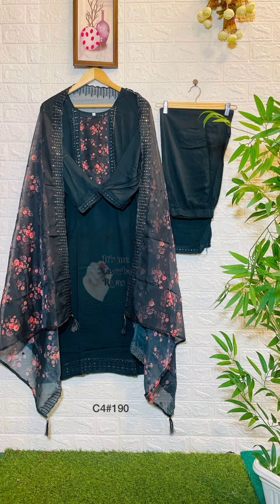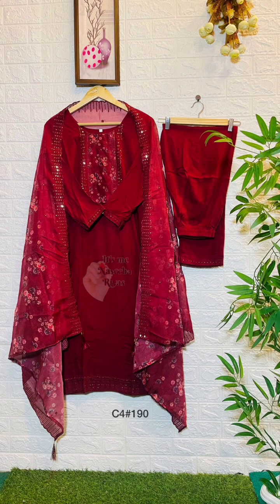This is a diamond muslin. The top length is 46 inches. This is a shawl. This is a double XL. The rate is 1290.